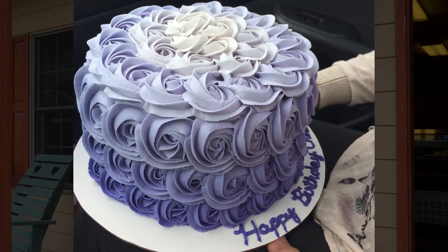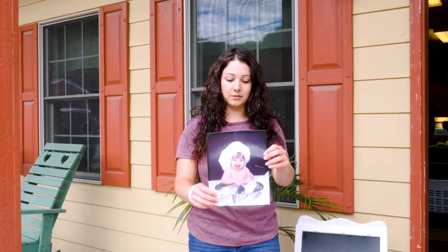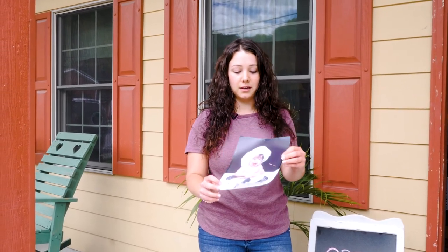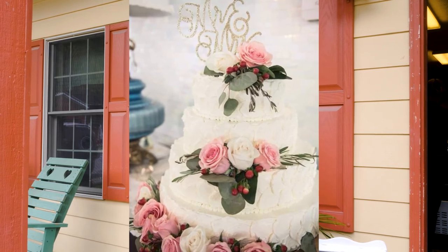My name is Kayla Owens. I'm a local from Middlesboro. I've been around the Gap my entire life. Whenever I was in college, I started making cakes on the side for extra money and got a really big clientele. Instead of going on to chiropractic school, I decided to open a bakery. It took a long time to find a name, and then my grandma reminded me of a picture of me when I was little — and we got the name Flower Babies from that picture. You can reach me on Facebook under Flower Babies Bakery. I do everything from small batch orders of cookies to five-tier wedding cakes.